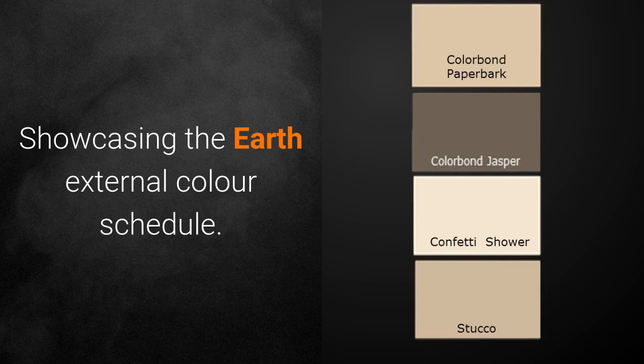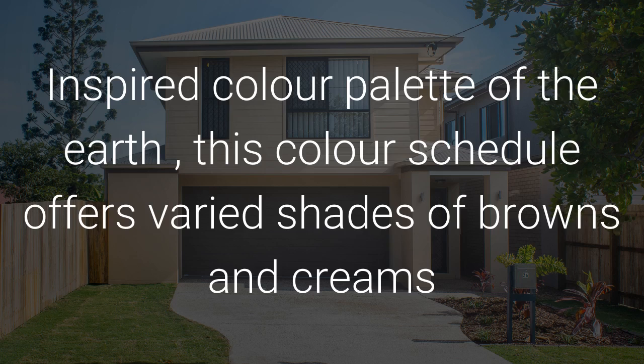Showcasing the Earth Colour Schedule by OJ Pippin Homes. Inspired by the colour palette of the earth, this colour schedule offers varied shades of browns and creams.